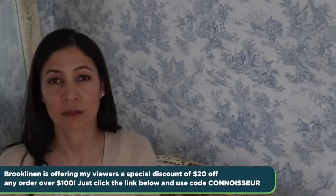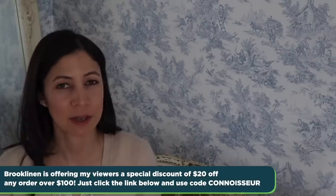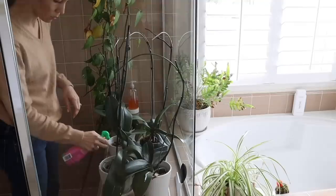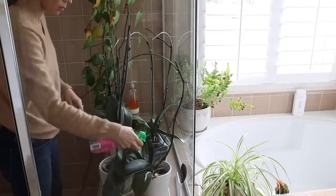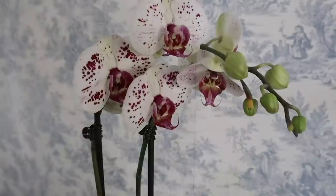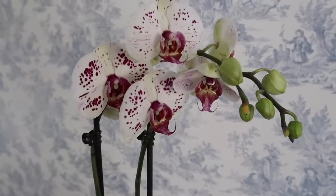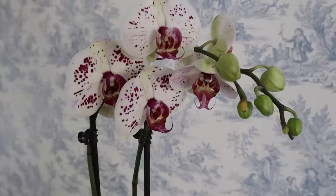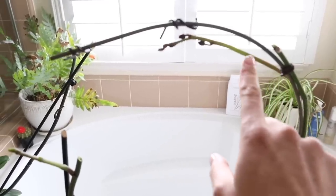Thank you so much to Brooklinen for sponsoring today's video, and now onto my secrets about how to regrow your orchids. I've been tracking the progress of several of my orchids that are currently going through the regrowth process, so I'll do a more in-depth video once they all rebloom. But for now, here are a few tips. Many people feel intimidated by orchids, but after successfully keeping them and regrowing them for years, I've come across a perfect method.